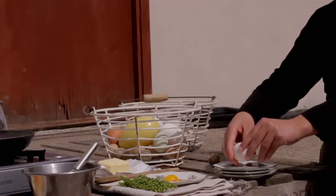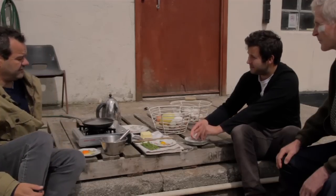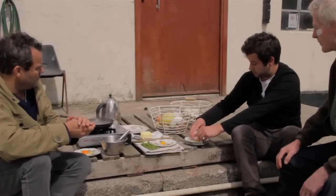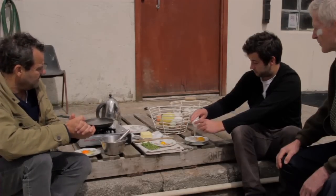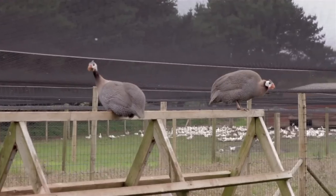Duck eggs are great for frying — you use a duck egg instead of a hen's egg for breakfast. Really good again for scrambling. I think with all the eggs they're all pretty multi-functional. And that's the guinea fowl egg.